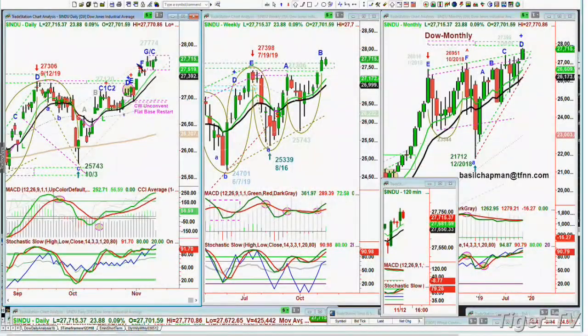Hi everyone, Basil Chapman, host of the Tiger Technician Hour and author of the Opening Call daily newsletter. We're looking at the Dow at 27,714 — just missed by four or five points making a new all-time high.